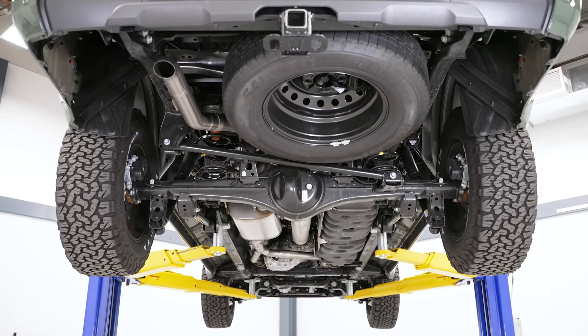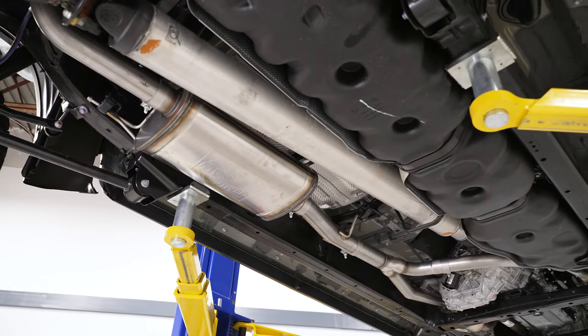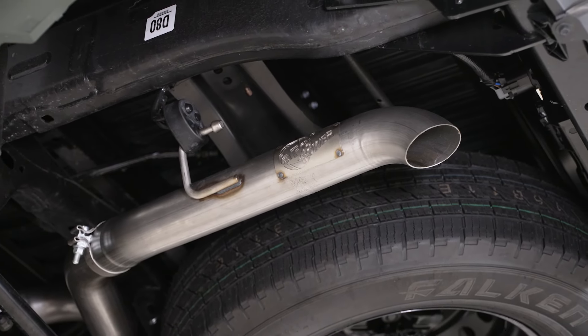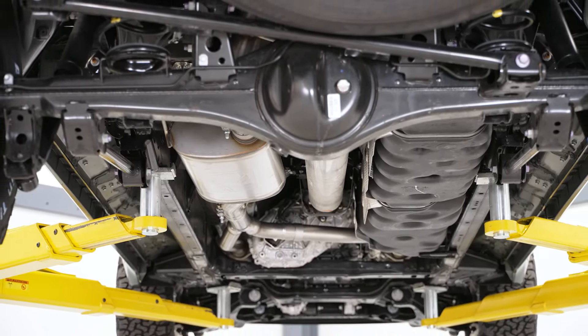Turn down exhaust systems, because they are a bit more simple, usually tend to be on the more affordable side. This one does have a bit more to it with the full-length construction to make sure there's not much interior noise. It does have a higher quality 409 stainless and a mild sound if you don't want to go over the top. In my opinion, those extra features will definitely make it worth the extra money in the long run.